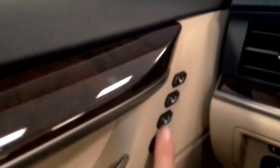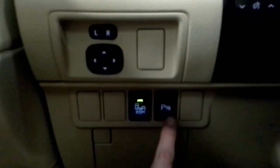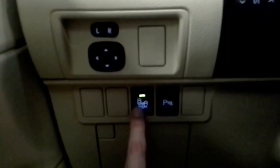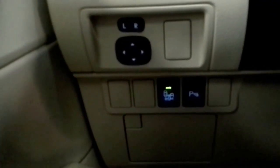Moving down here, you still have your memory seating, and the window controls are the same. Unlocking and locking is the same. The blind spot monitor button is right down here, and you can tell it's on because the little green light is on.